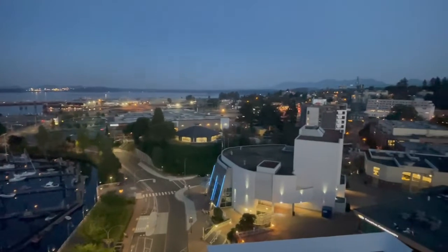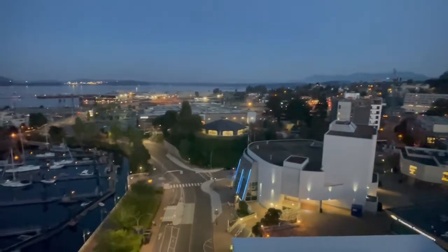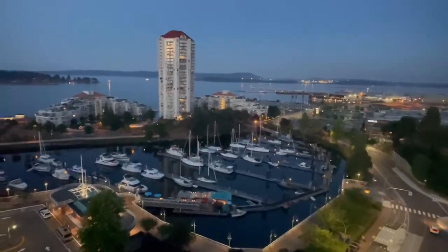Susan McGugan here from Remax of Nanaimo, and I'm downtown Nanaimo on a beautiful summer evening. We really have a vibrant harbor here.